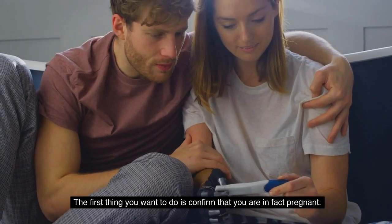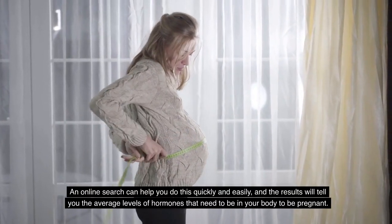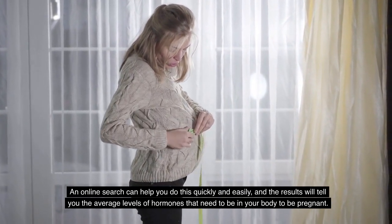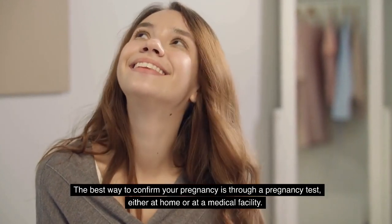The first thing you want to do is confirm that you are in fact pregnant. An online search can help you do this quickly and easily, and the results will tell you the average levels of hormones that need to be in your body to be pregnant. The best way to confirm your pregnancy is through a pregnancy test, either at home or at a medical facility.